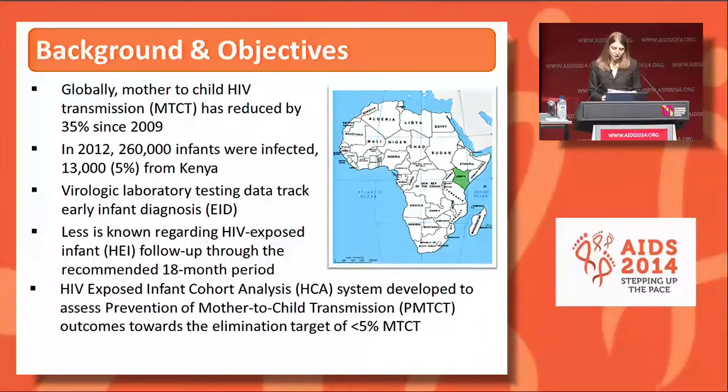We know that globally mother-to-child HIV transmission has reduced by 35% since 2009. In 2012, an estimated 260,000 infants were infected globally, of whom 13,000 or about 5% were from Kenya. While virologic laboratory data are available to track early infant diagnosis, less is known regarding HIV exposed infant follow-up through the recommended 18-month period in breastfeeding populations. We developed the HIV exposed infant cohort analysis system, referred to as HCA, to routinely assess PMTCT outcomes towards the elimination target of MTCT less than 5% by 2015. I'll use the term HEI or infants for HIV exposed infants throughout.